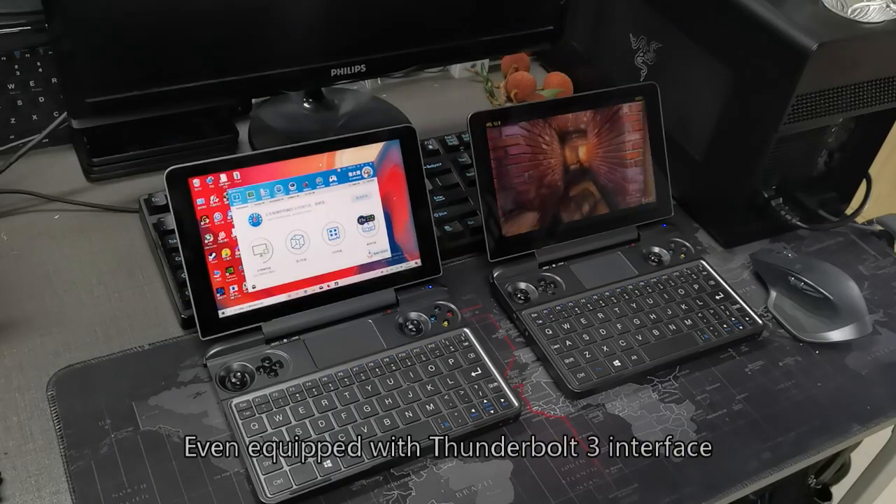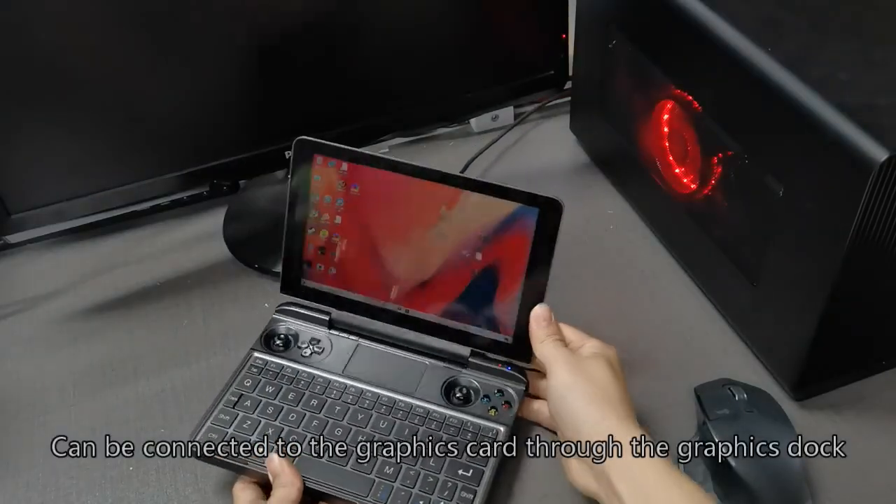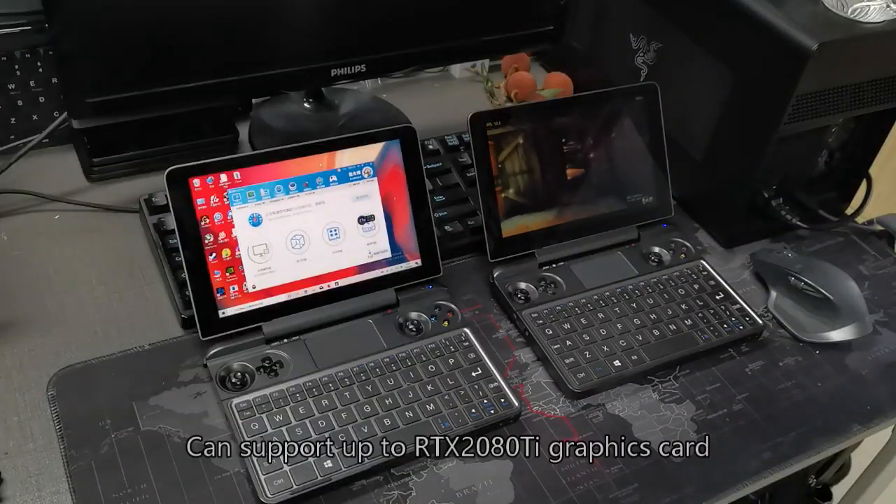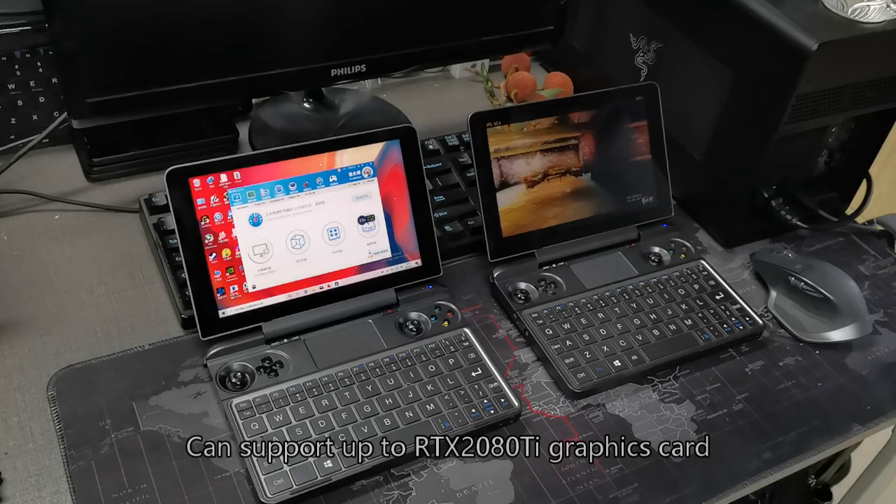It is even equipped with a Thunderbolt 3 interface, which can be connected to a graphics card through a graphics dock, supporting an external GPU for expanded graphical performance.